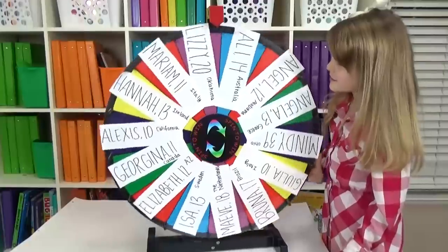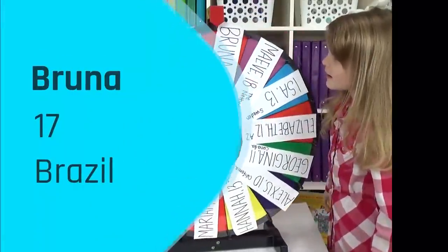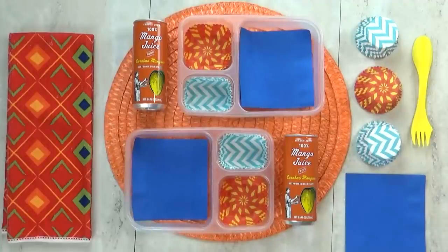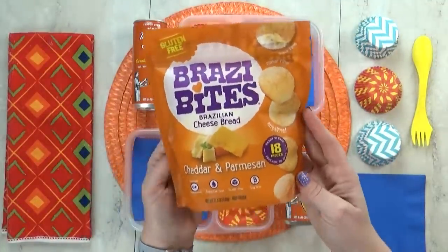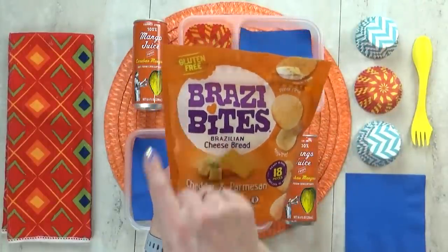And now we're gonna spin the wheel again for lunch number two, and this time the winner is Bruna. Bruna is 17 and she is from Brazil. I really loved Bruna's lunch ideas because not only is her name Bruna and she's from Brazil, but all of the foods that she chose today start with the letter B.